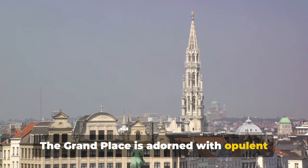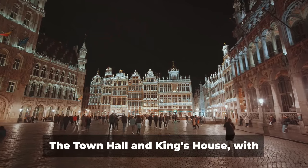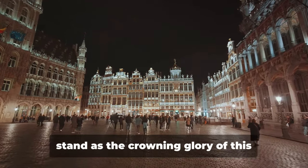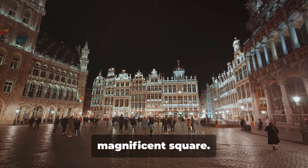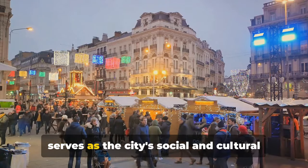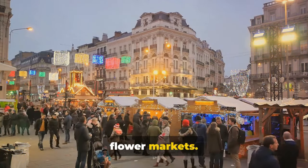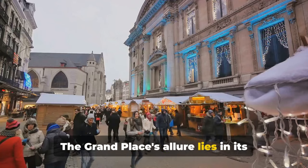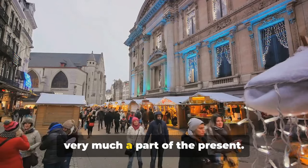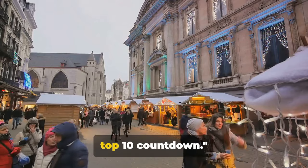The Grand Place is adorned with opulent guild halls, each one an architectural jewel in its own right. The town hall and king's house, with their Gothic and neo-Gothic grandeur, stand as the crowning glory of this magnificent square. Once a bustling marketplace, it now serves as the city's social and cultural hub, hosting everything from concerts to flower markets. The Grand Place's allure lies in its ability to make you feel like you've stepped back in time while still being very much a part of the present. The Grand Place, a grand start to our top 10 countdown.